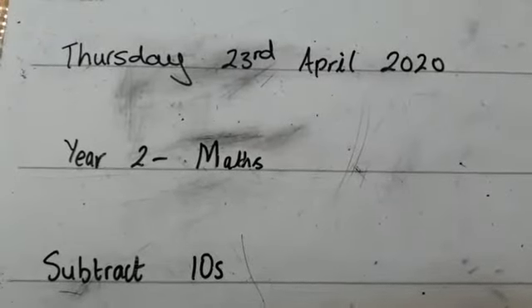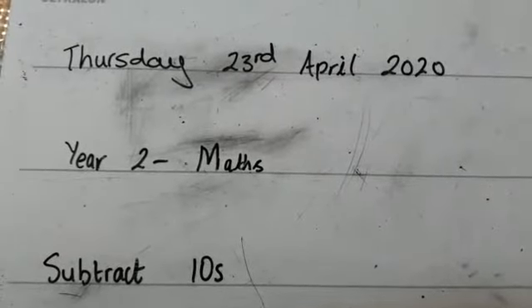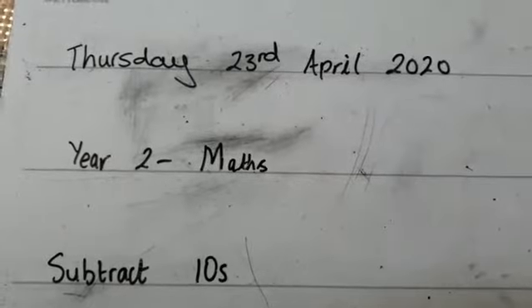Hi everyone, it's Thursday 23rd April 2020, year 2 maths, subtract 10s.